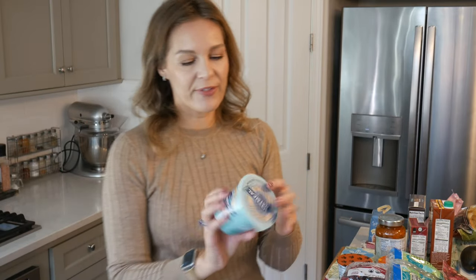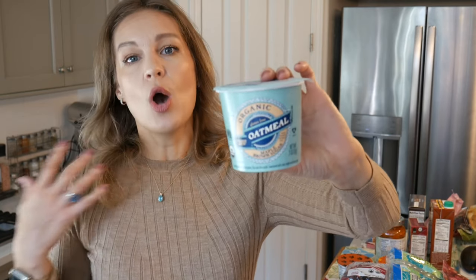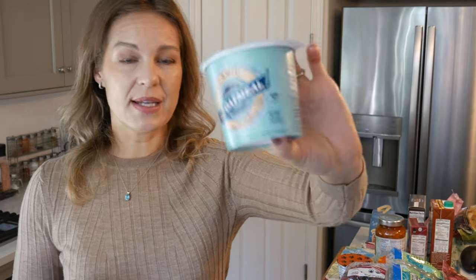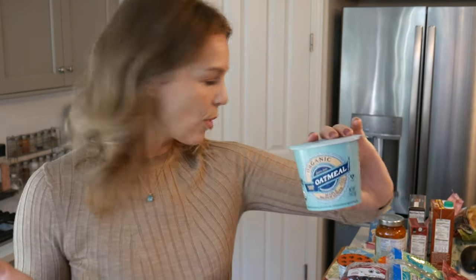I was also excited to find they now have organic gluten-free oatmeals. We usually buy Bob's Red Mill, but these are great for taking to work or something quick on the go when you need to eat really fast. This one is the maple and brown sugar flavor, so we're happy to try it and have another option besides Bob's Red Mill.